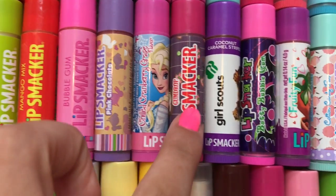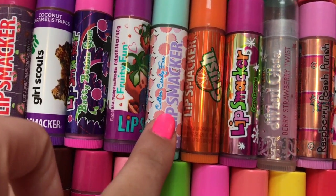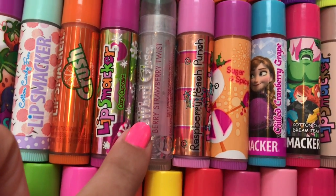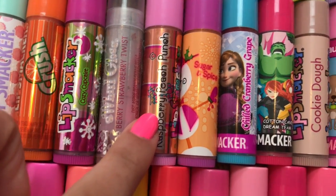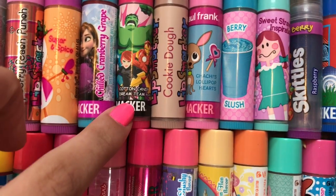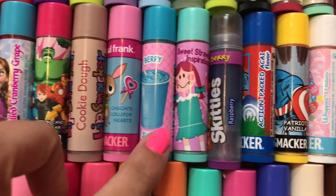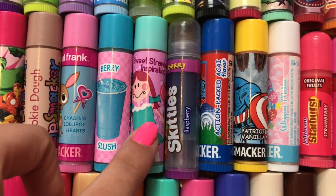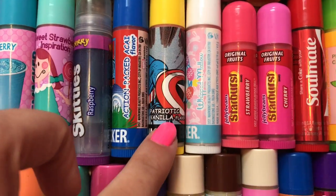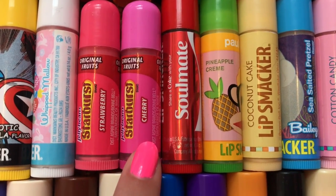Chilled Cranberry Grape, Gumdrop, Girl Scouts Coconut Caramel Stripes, Batty Bubblegum, Fruity Fun, Cotton Candy Crush, Cozy Cookie, Berry Strawberry Twist, Raspberry Peach Punch, Sugar and Spice, Chilled Cranberry Grape, Cotton Candy Dream Team, Cookie Dough, Chachi's Lollipop Hearts, Berry Slush, Sweet Strawberry Inspiration, Skittles Raspberry, Action Packed Acai, Patriotic Vanilla, Whipped Mallow, Strawberry Starburst Jelly Bean, Cherry Starburst Jelly Bean.